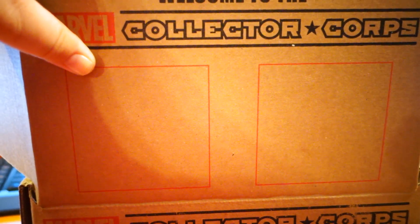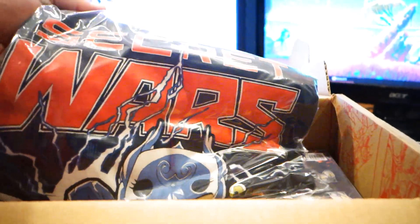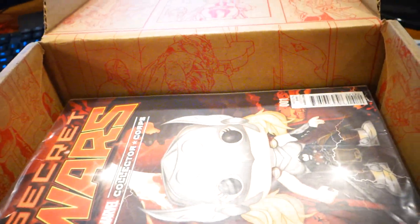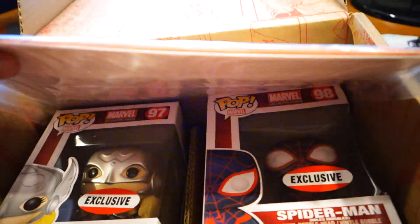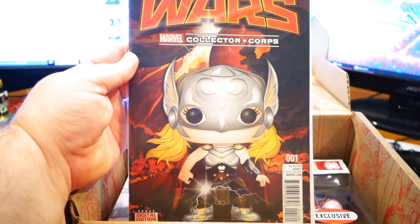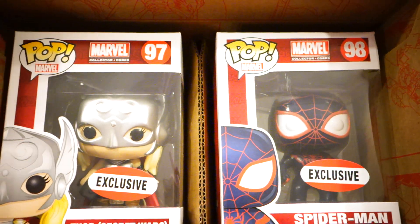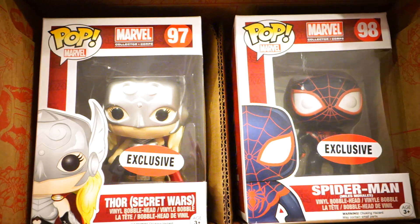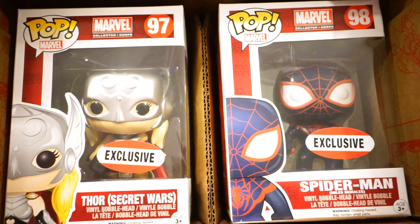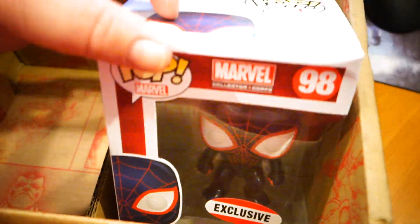My other guess is a Sam Wilson version of Captain America. So first things first — I feel like I just got my answer. A pop version. Whoa! There's two. There we go. Secret Wars number one, Collector Core Edition. Miles Morales and Jane Foster. Exclusive number 97 and number 98. And I don't even care if these are the only ones in the box.